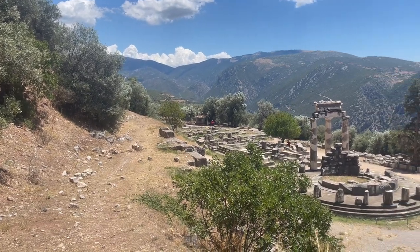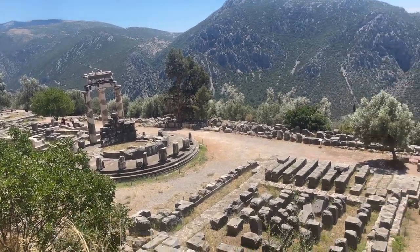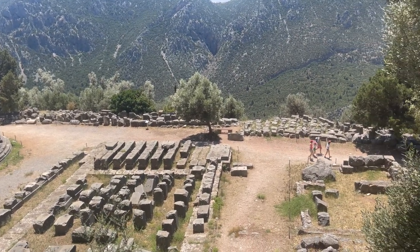In this video, we're going to head down to the lower part of ancient Delphi where we're going to go check out the Tholos and the Temple of Athena. So stick around and check it out.